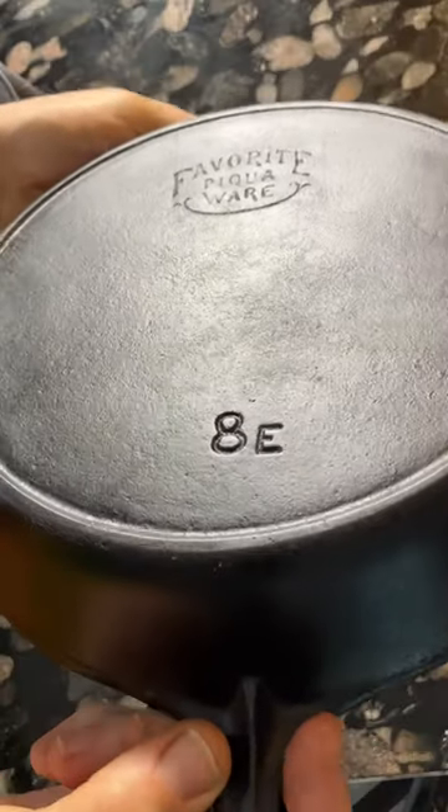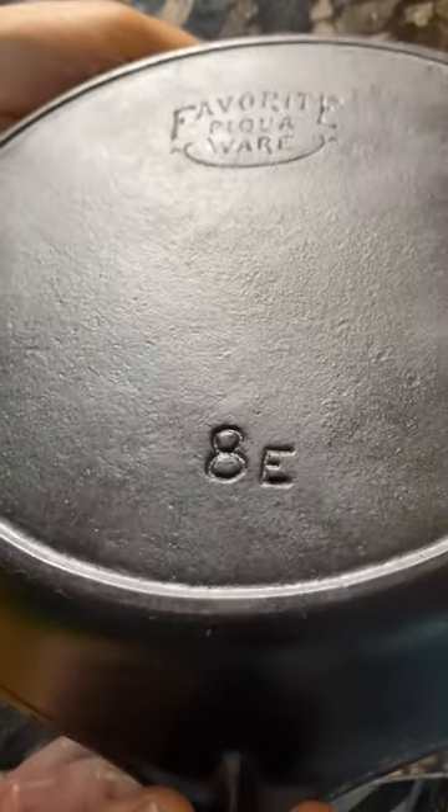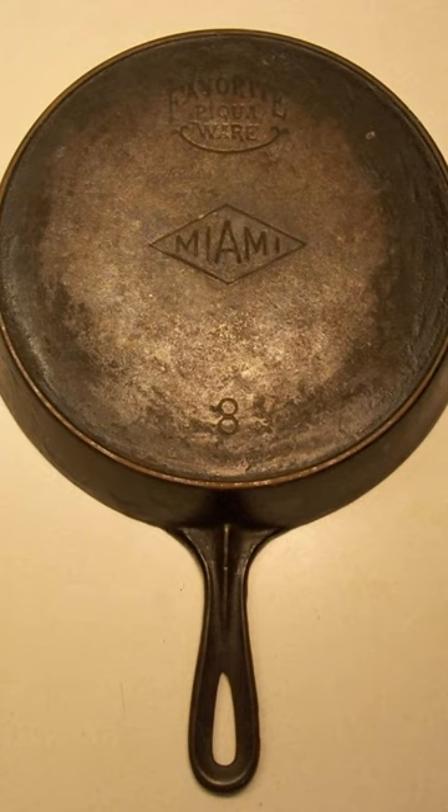Their most famous pan had a design that collectors called the Smiley logo, though they also made pans for Sears Roebuck with the Puritan name, just like Griswold did, as well as pans with a Miami logo.